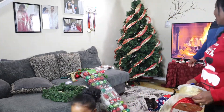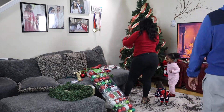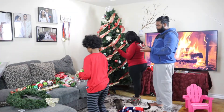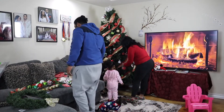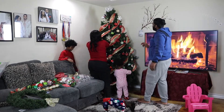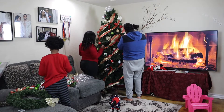How do you guys like it so far? Oh my god, it's really pretty! How's the Christmas tree looking so far? Today everybody's helping — thank you for helping. Oh look, this is cute for you. Do you want to hang it somewhere? Where do you want to put it?